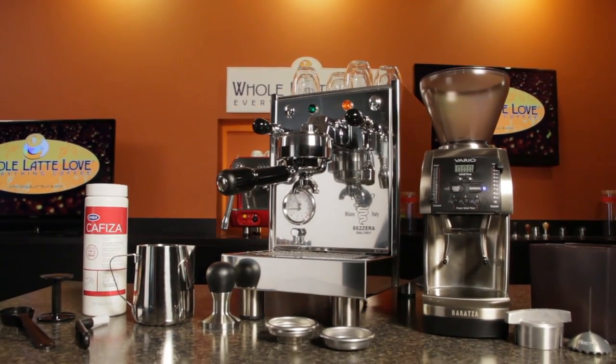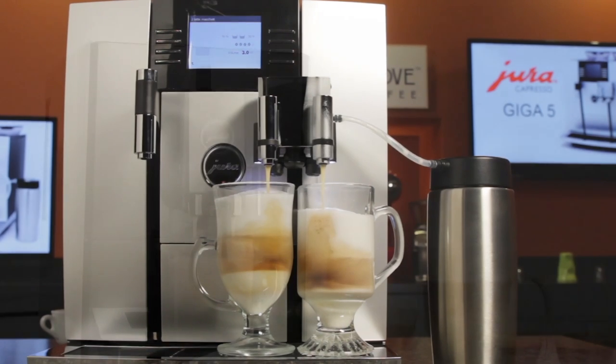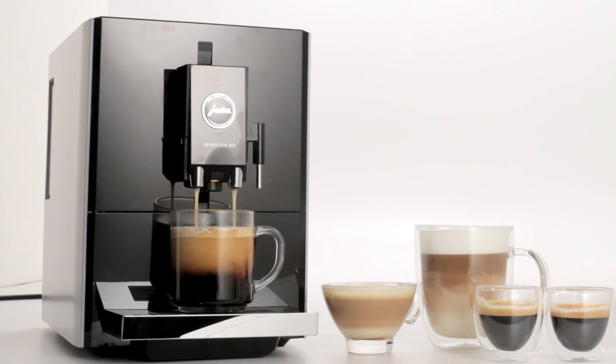So whether you have a new espresso or bean-to-cup coffee machine, or you've had one for a while, when you need some advice, there's just one place to go. Hi, Mark here from wholelattelove.com to tell you how to easily get some support for your machine.